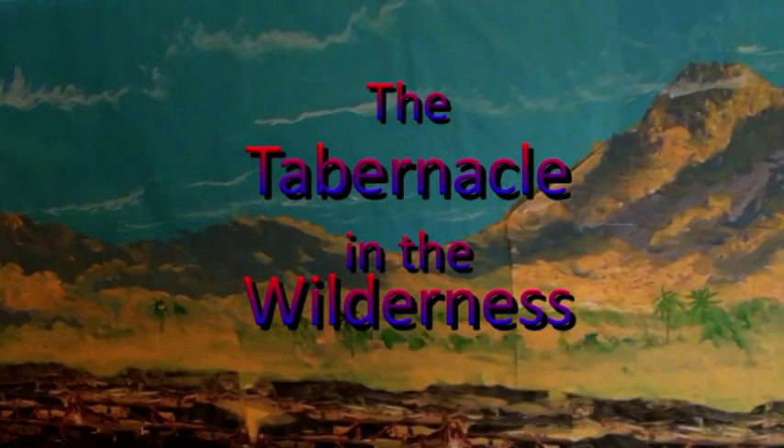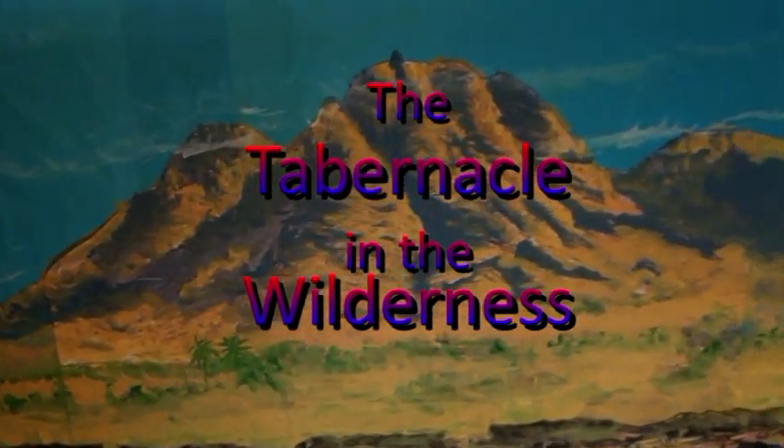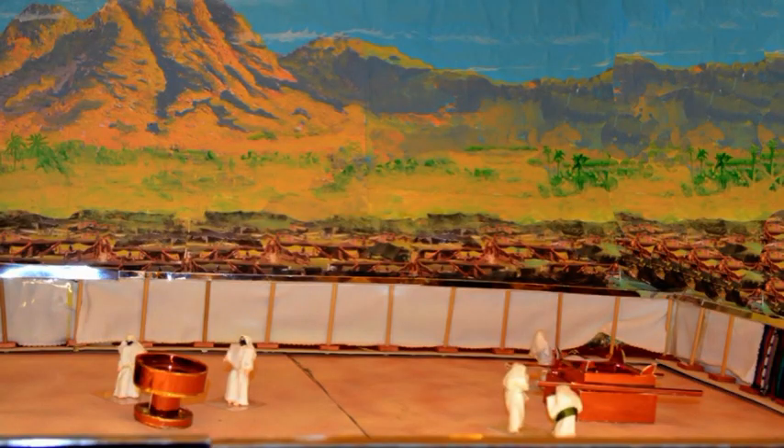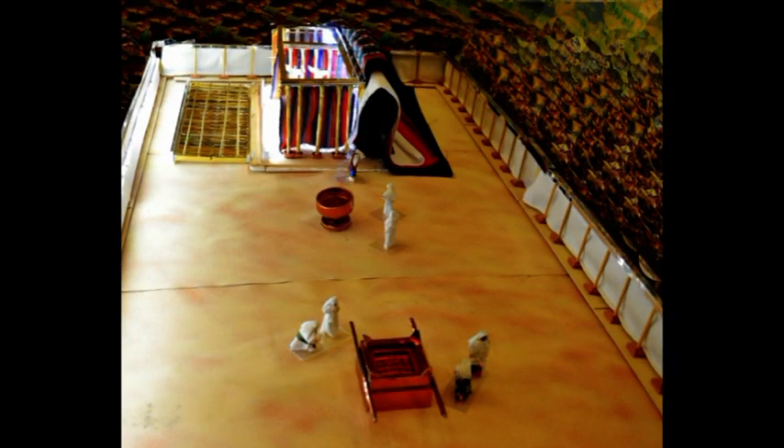It has always been God's desire to meet with his people. He instructed Moses to make a tabernacle to provide a tangible illustration of how sinful men and women could approach a holy God. This scale model follows the detailed instructions found in the book of Exodus.